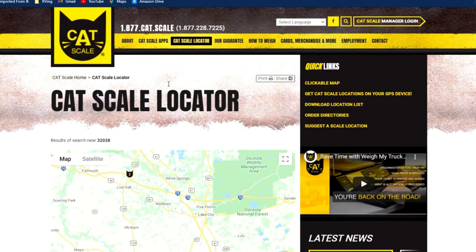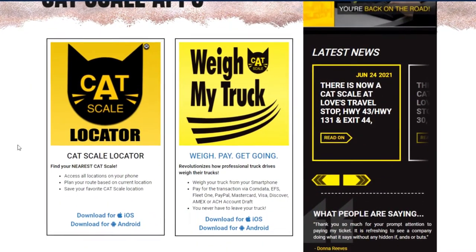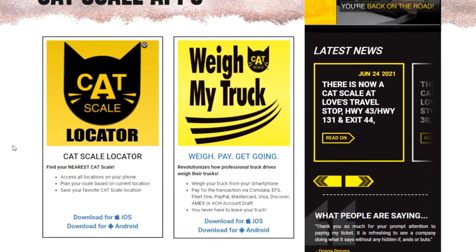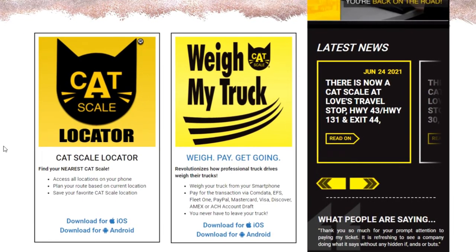Coming over to the main menu there's a cat scale apps link. Clicking on that shows two separate apps. The app on the left is called the cat scale locator — I personally don't use this; I'd rather use the website the day before to locate a truck stop. The other app is called Weigh My Truck, and this is where it's really nice and really speeds up the process. You can download this app, install it on your phone, create an account, and enter an email address and payment method. When you get to the cat scale, just open up the app, enter the cat scale number, and within 30 seconds to a minute your weight results will be downloaded to the app. They'll also send you an email, and if you want you could go inside and get a hard copy, but you don't have to. This app saves you a lot of time so you don't have to go inside and wait in line.